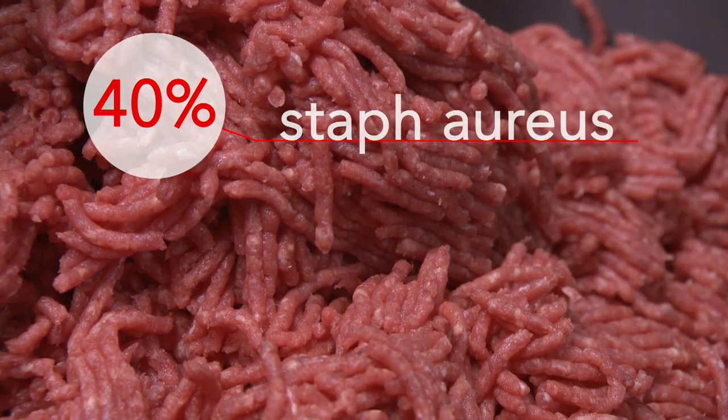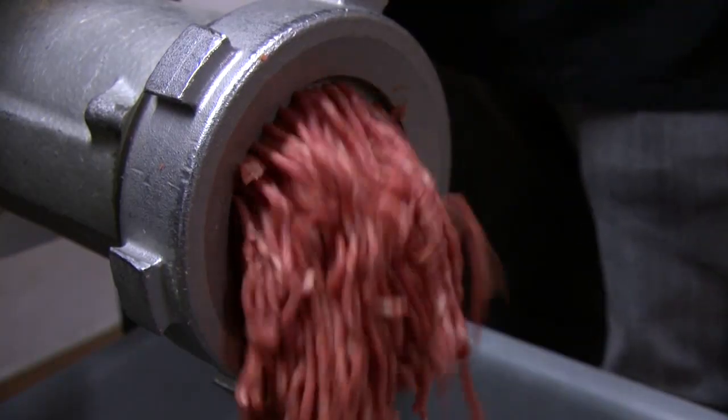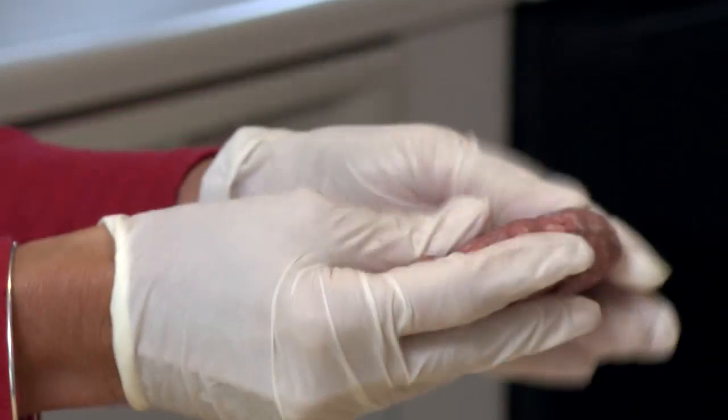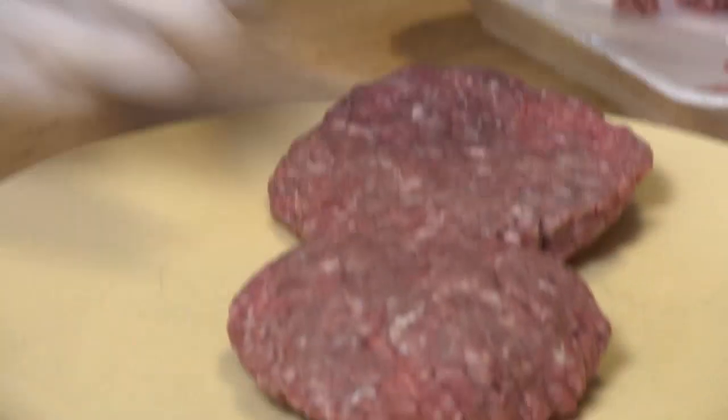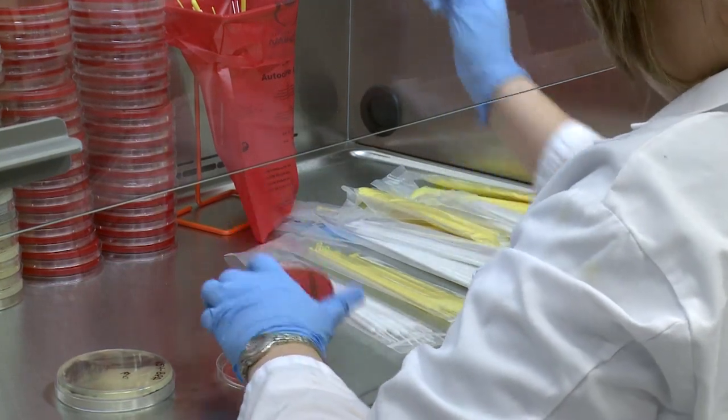More than 40% contained Staph aureus. Almost 20% contained C. perfringens, which causes almost 1 million cases of food poisoning annually, many related to beef. And a significant amount contained superbugs — bacteria that are resistant to three or more classes of antibiotics.